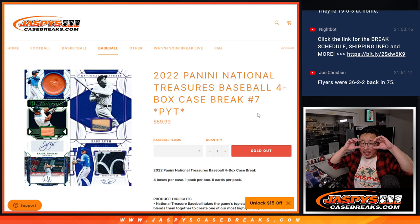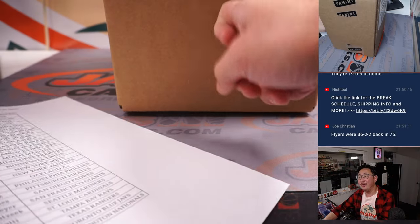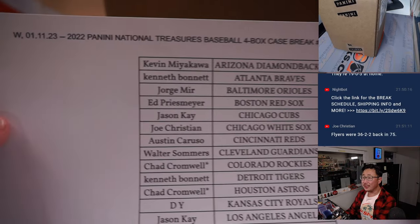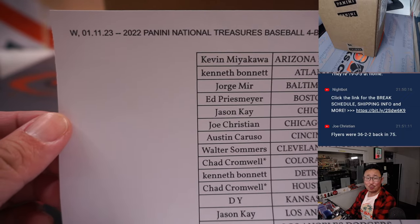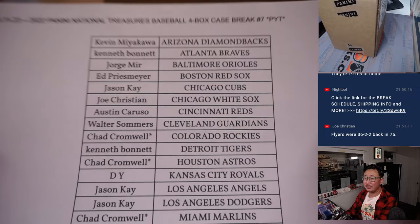Hi everyone, Joe for Jaspi's Casebreaks.com. Another case of 2022 Panini National Treasures Baseball — four box pick your team number seven. All four boxes and no fillers in this one. That's one less step we got to do to get into this, here on the 11th, pick your team seven.